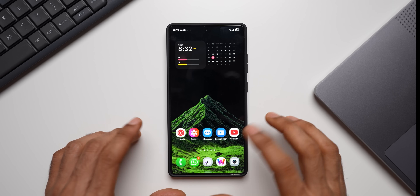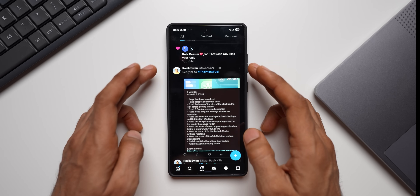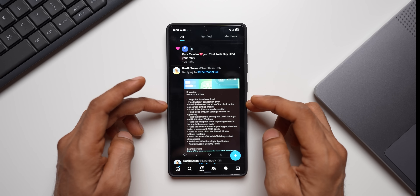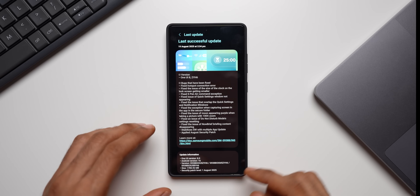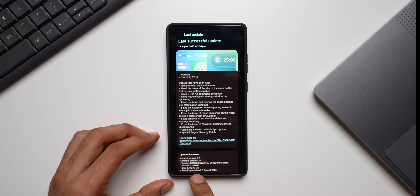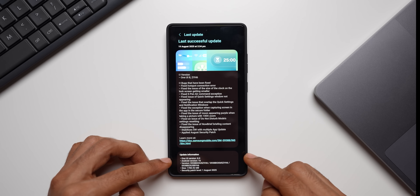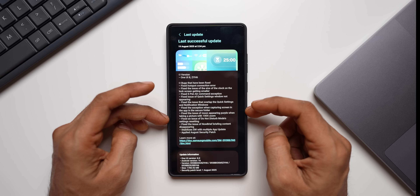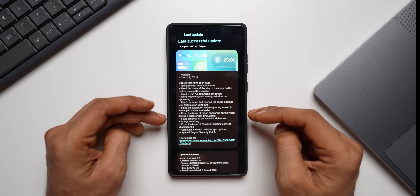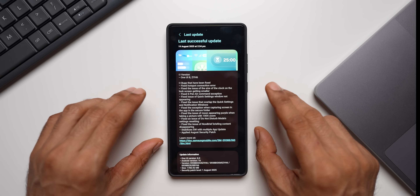To refer to the changelog I'll go to X again — a user on X shared a screenshot today. As you can see, the update size is about 1785.92 MB and the version number ends with ZYH6. There are a whole bunch of bugs that have been fixed, and we also have a brand new feature in this beta version.